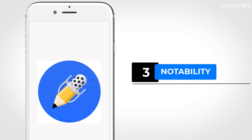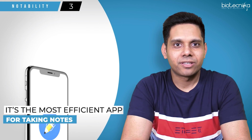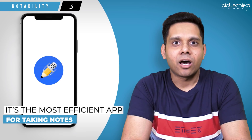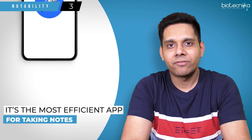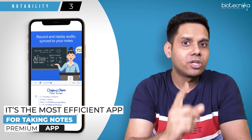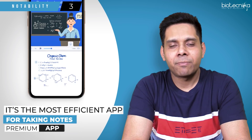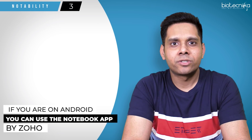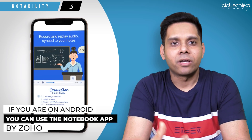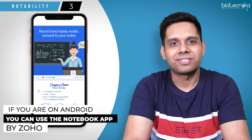App number three: Notability. Notability is personally my favorite app for taking notes — in fact, one of the most efficient note-taking apps across the globe. Unfortunately, it is not available for free; it is only available on iPhone or iPad and requires an Apple Pencil. However, if you are not on an iPad, you can still take notes using the Notebook app by Zoho, which is available on Android as well.